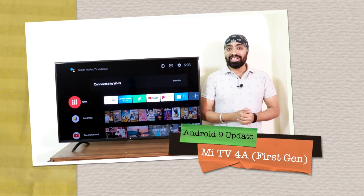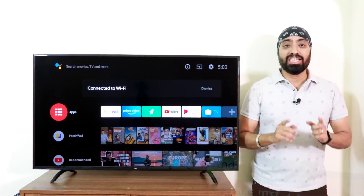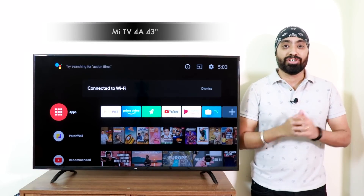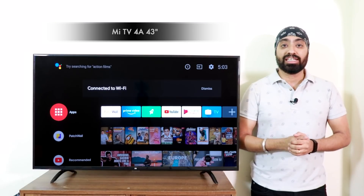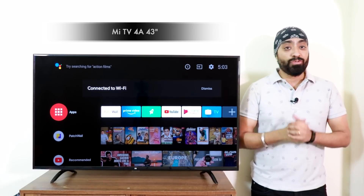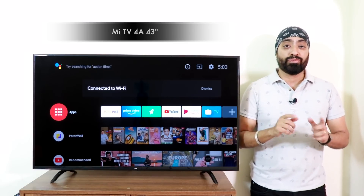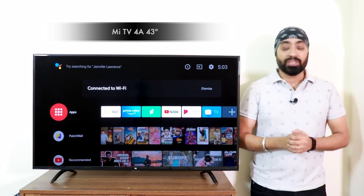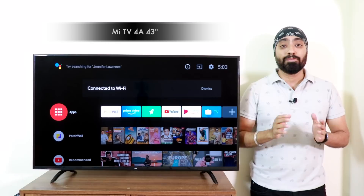Hi there, finally an update has arrived. Here is the Mi TV 4A 43 inch that came only with Patchwall, the first generation. I finally got the Android 9 stable update. I know many of you are still waiting but it's being rolled out in phases and those who haven't received it, don't panic, you will see it soon. Sorry, I've got a bad throat but I gotta make this one.